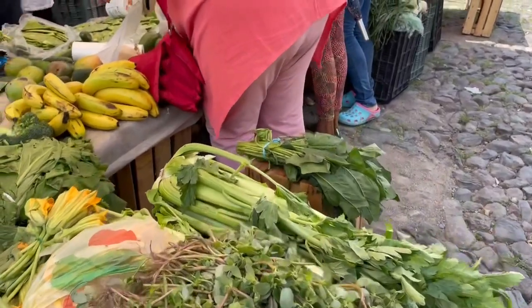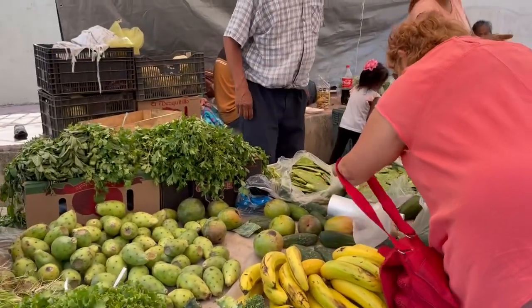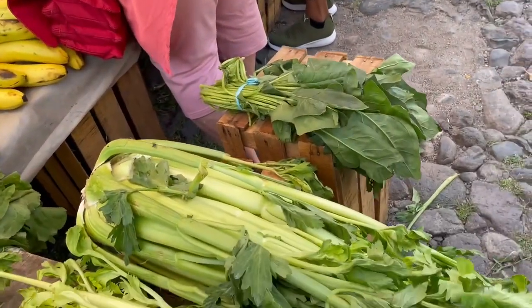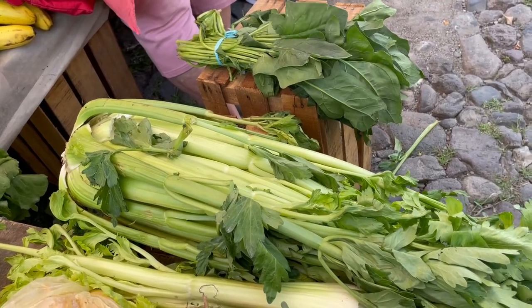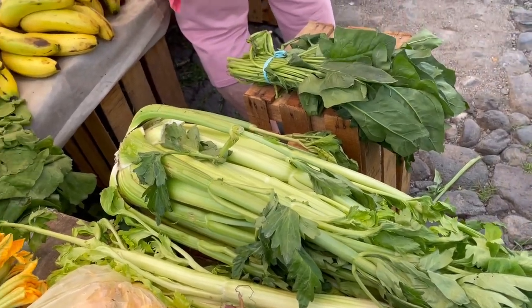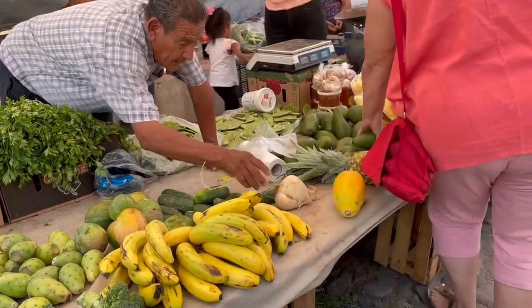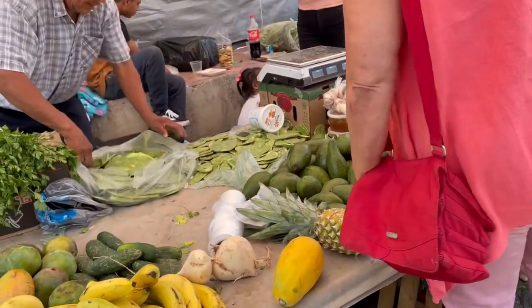A lot of green celery — this is all local stuff. When you go in a big supermarket in the United States and Canada you don't find celery that looks like that, because it's been all trimmed up and a lot of it thrown away. Cucumbers, there's corn, there's cactus.